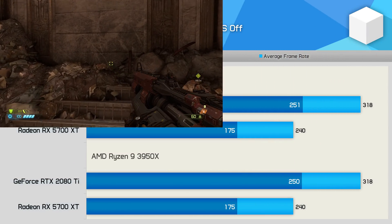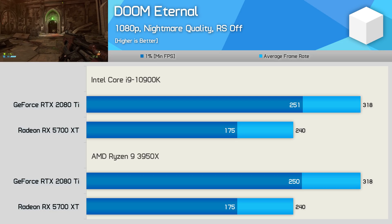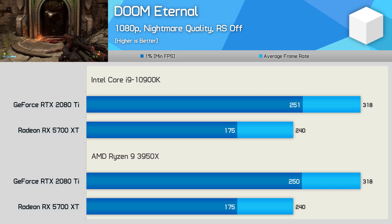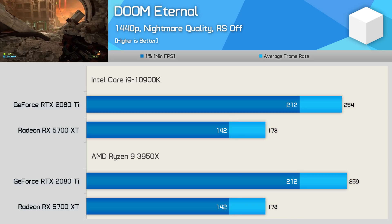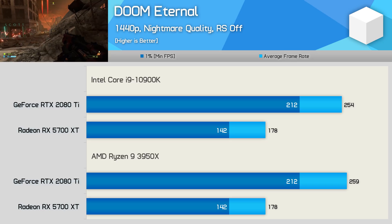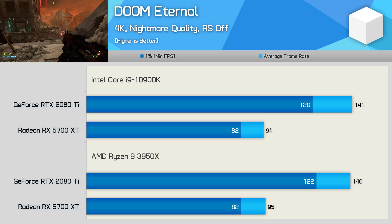Like a lot of games using low-level APIs, Doom Eternal isn't very CPU-demanding. As a result, even at 1080p with an RTX 2080 Ti we see the same level of performance on both platforms, and this was also true with the 5700 XT. Naturally, increasing the resolution doesn't change the situation as the GPU bottleneck just increases, and this game doesn't appear to require excessive PCIe bandwidth. At 4K, the 3950X has no trouble keeping pace with the 10900K.